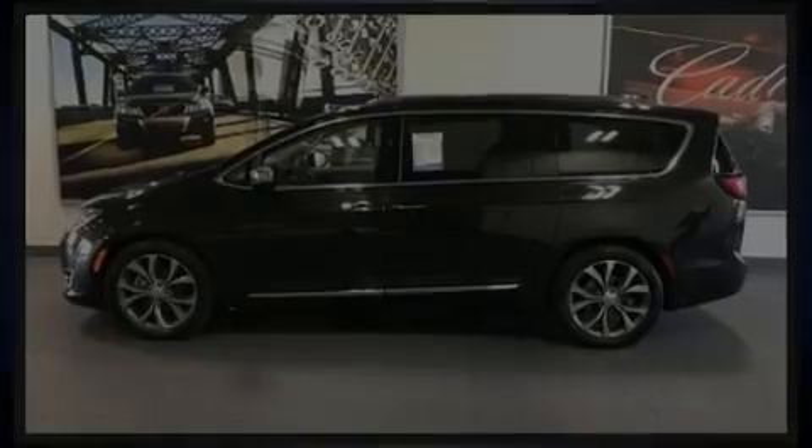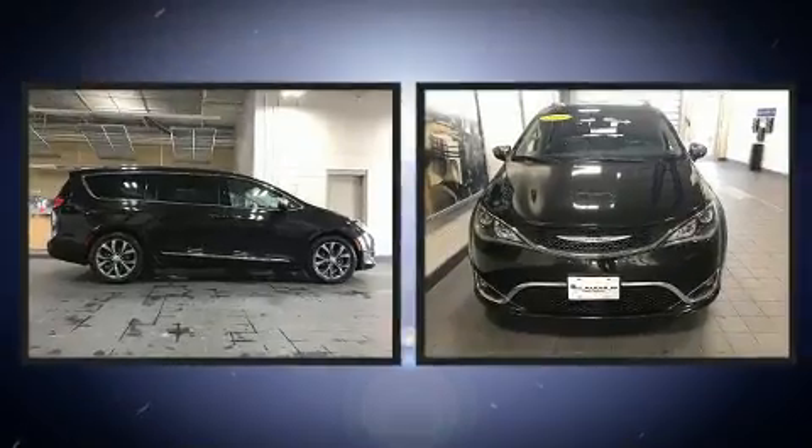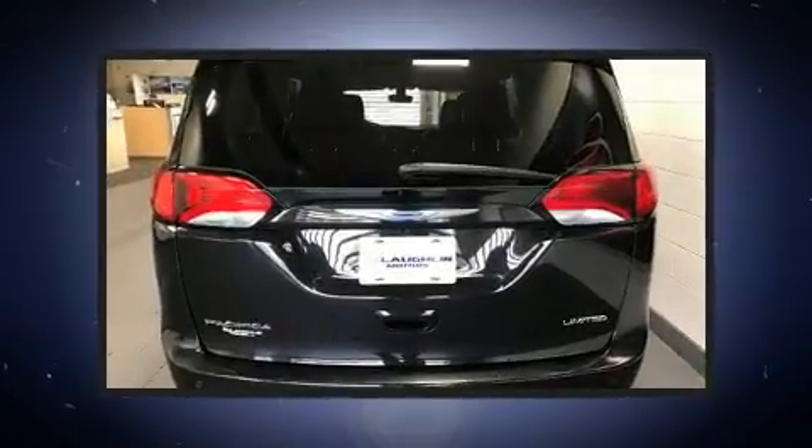Introducing the 2018 Chrysler Pacifica. Under the hood you'll find a six-cylinder engine with more than 270 horsepower, and for added security dynamic stability control supplements the drivetrain.